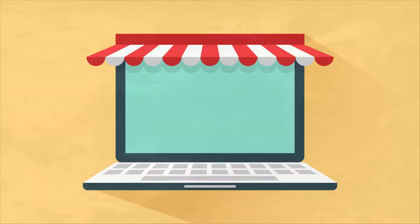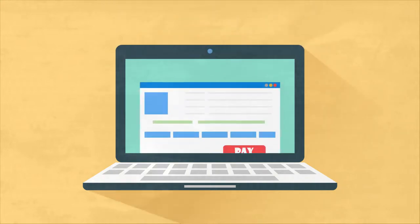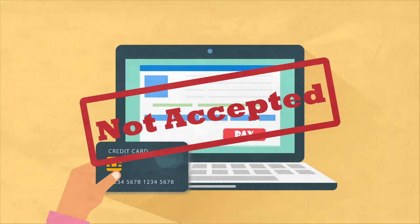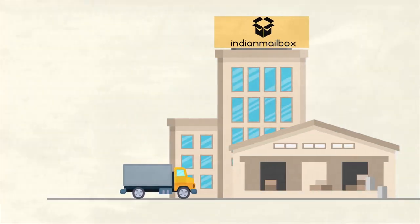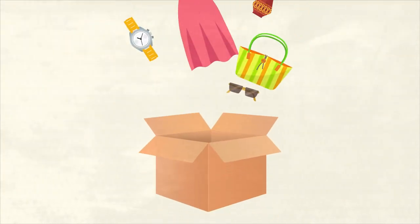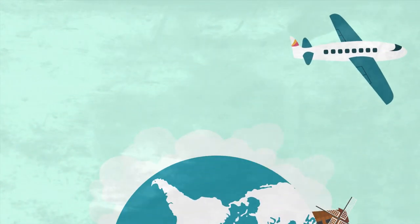Are you looking to shop online from any Indian merchant from overseas, but the non-acceptance of your credit card by Indian online merchants is holding you back? Well, then let Indian Mailbox handle this problem. Indian Mailbox can receive, store, repackage and consolidate all your items into one single package and ship it to your doorstep at super discounted rates.